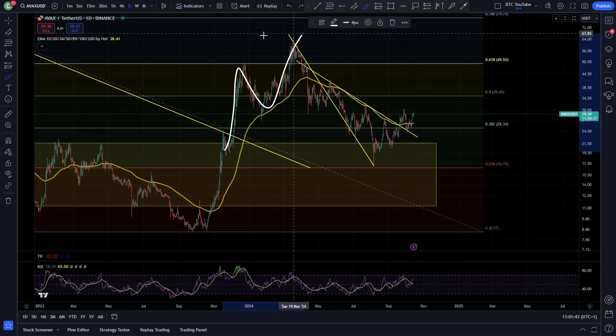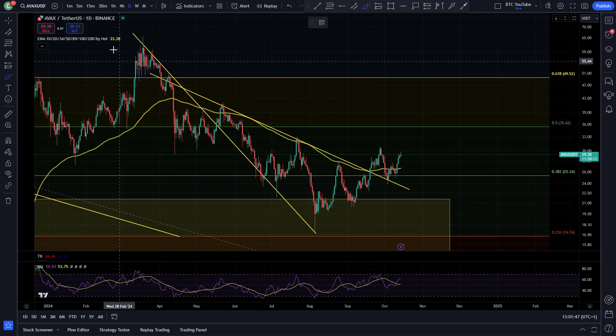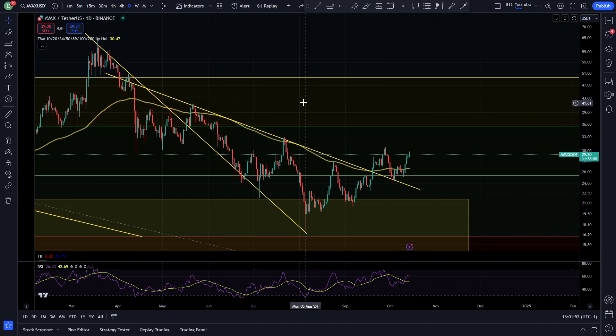Clean breakout up to our 0.618 Fibonacci area, getting a nice test into that area before getting knocked down — one, two, three, four, five clean waves to the downside, in line with the wider market. This is looking really solid.